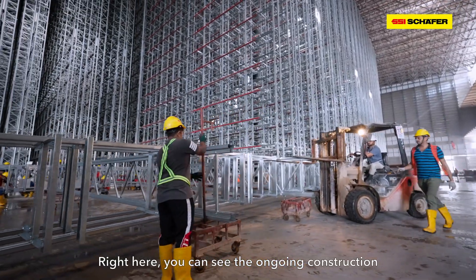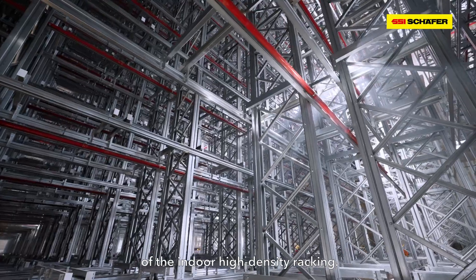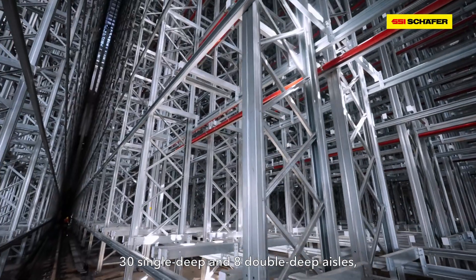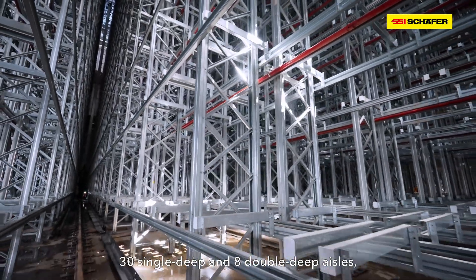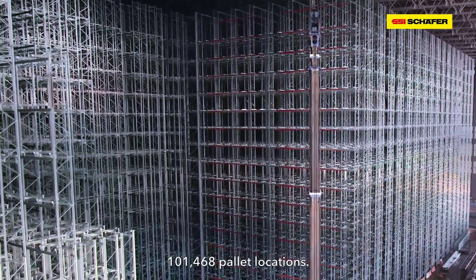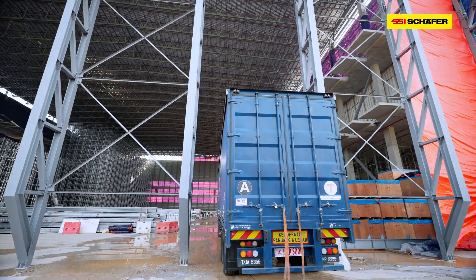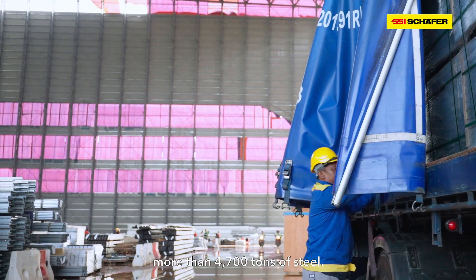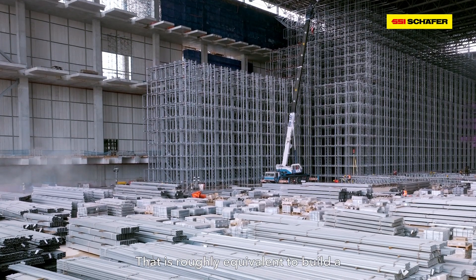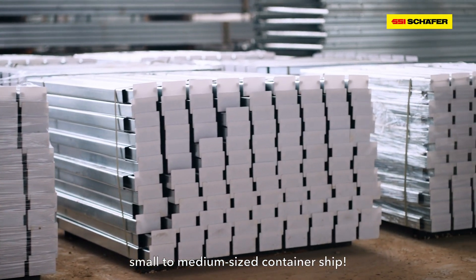Right here, you can see the ongoing construction of the indoor high density racking. This mega structure has a total of 30 single dip and 8 double dip aisles, and will be able to accommodate 101,468 pallet locations. This massive project will consume more than 4,700 tons of steel — that is roughly equivalent to build a small to medium-sized banner ship.